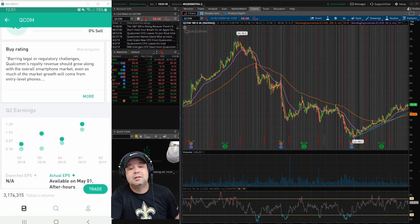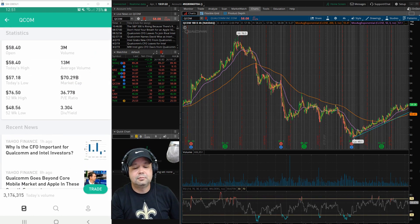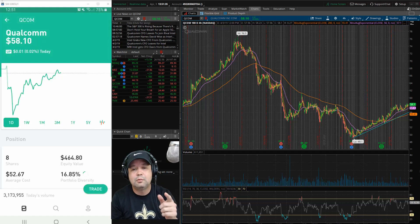And that's pretty much the portfolio for the 3rd of April, 2019. If you like the video, subscribe and hit the bell. I'm going to try to do at least one or two videos a week, maybe more depending on how much free time I get. Thanks for watching, and I will see you later.